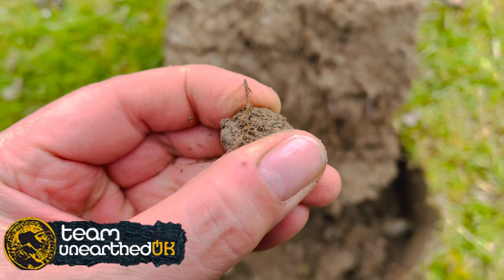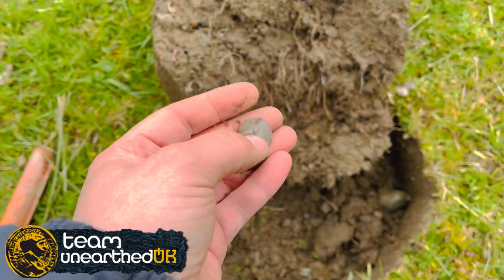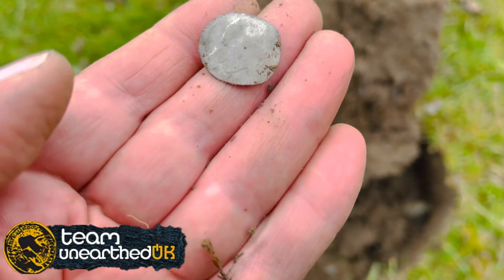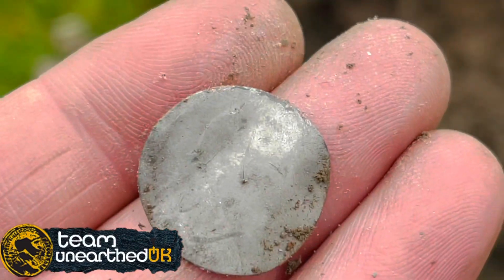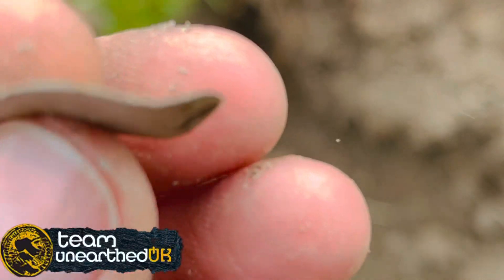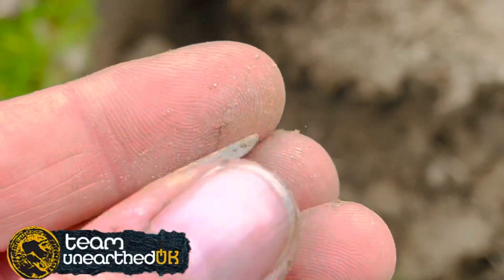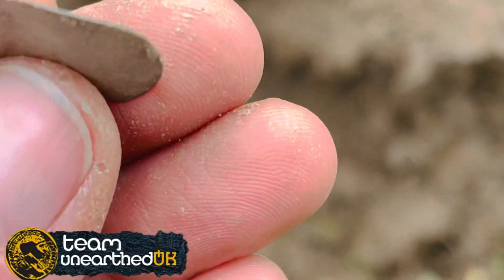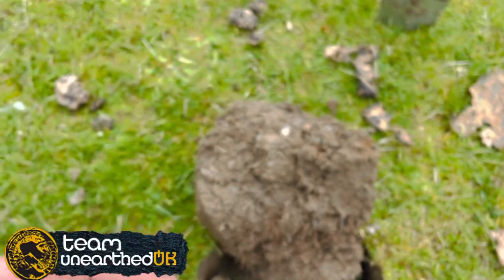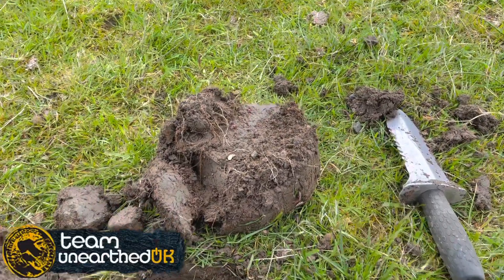It's actually a similar size to the other one, which people said to me was William the Third. Oh, that's really nice. I will take some pictures of that at the end. I found one of these just in a field nearby, so there were obviously lots of loved-up farmers back in the day.